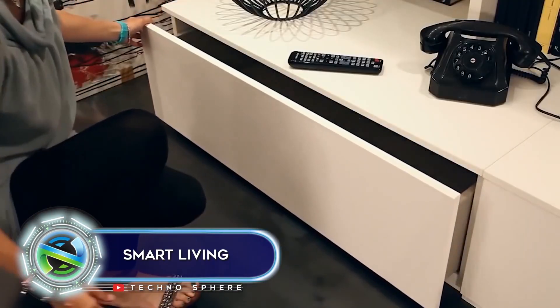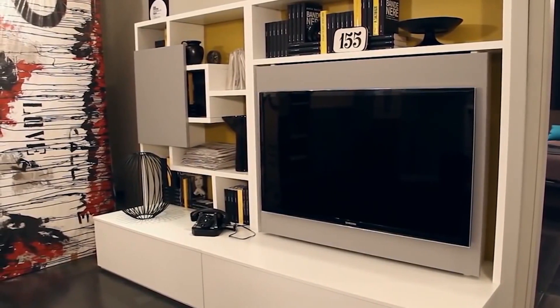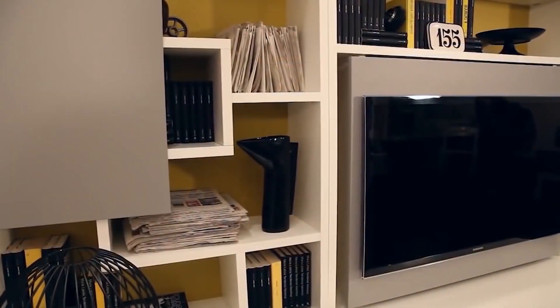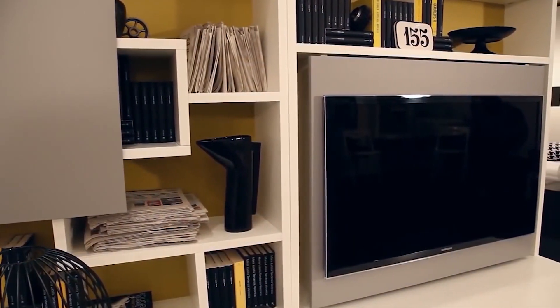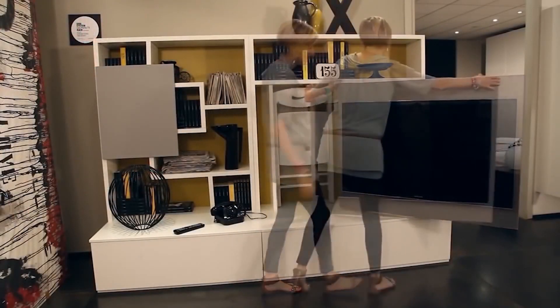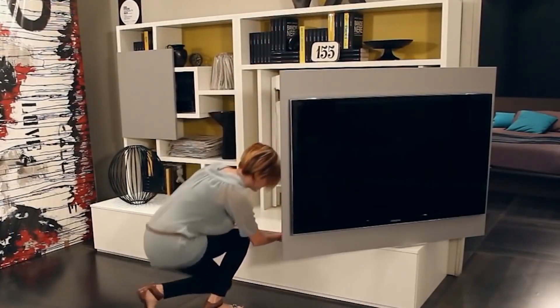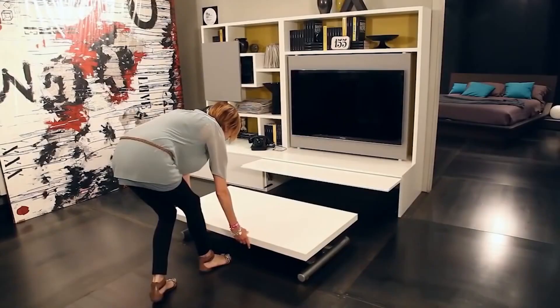Smart living. At first glance, it may seem that the design of this furniture is Osio design, something similar to the design that we have already shown. The area where the TV is located has been improved so that it performs two functions instead of one. However, smart living still allows you to use the extra space in a slightly different way.